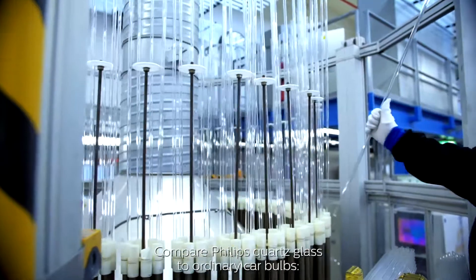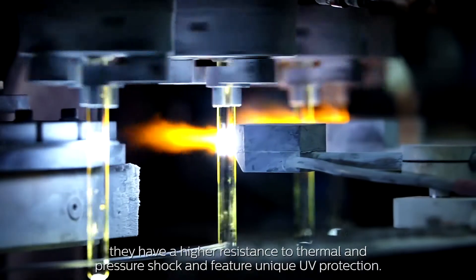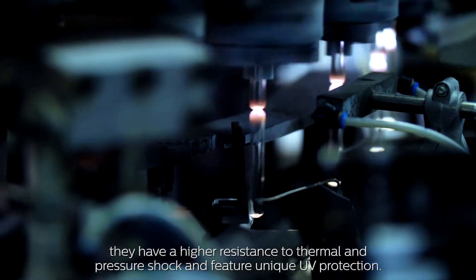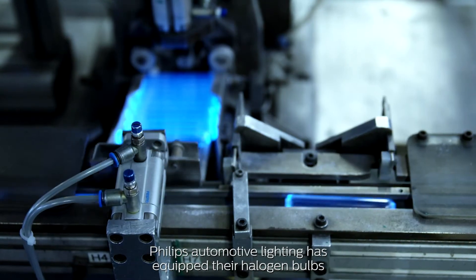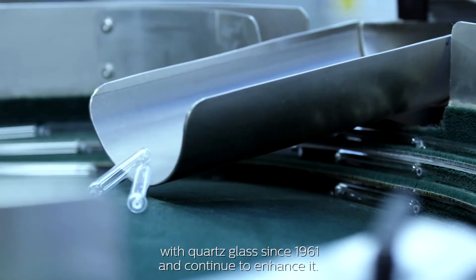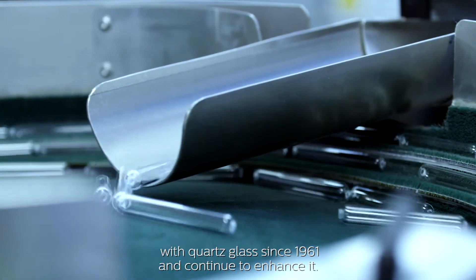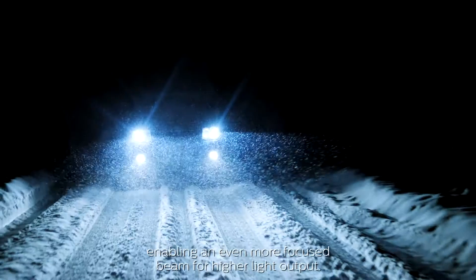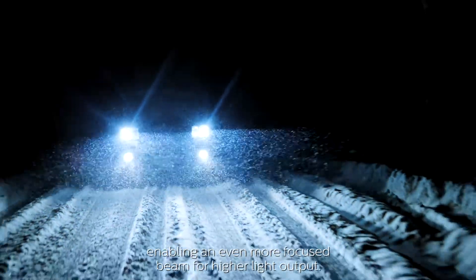Compare Philips Quartz Glass to ordinary car bulbs. They have a higher resistance to thermal and pressure shock and feature unique UV protection. Philips Automotive Lighting has equipped their halogen bulbs with Quartz Glass since 1961 and continues to enhance it. Our latest development is Philips Diamond Precision Quartz Glass, enabling an even more focused beam for higher light output.